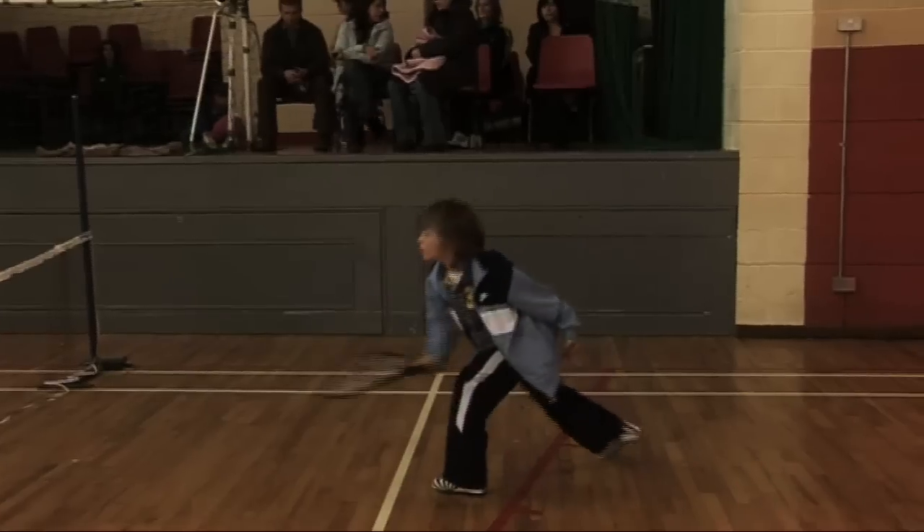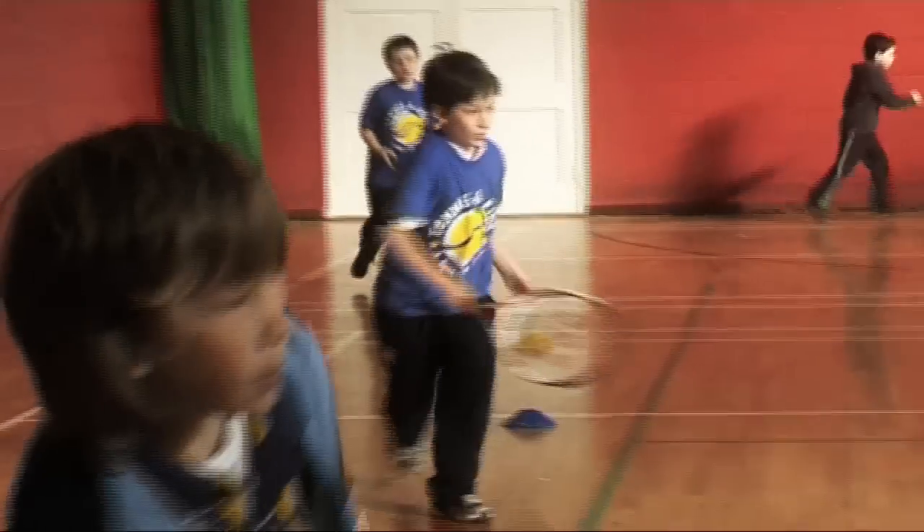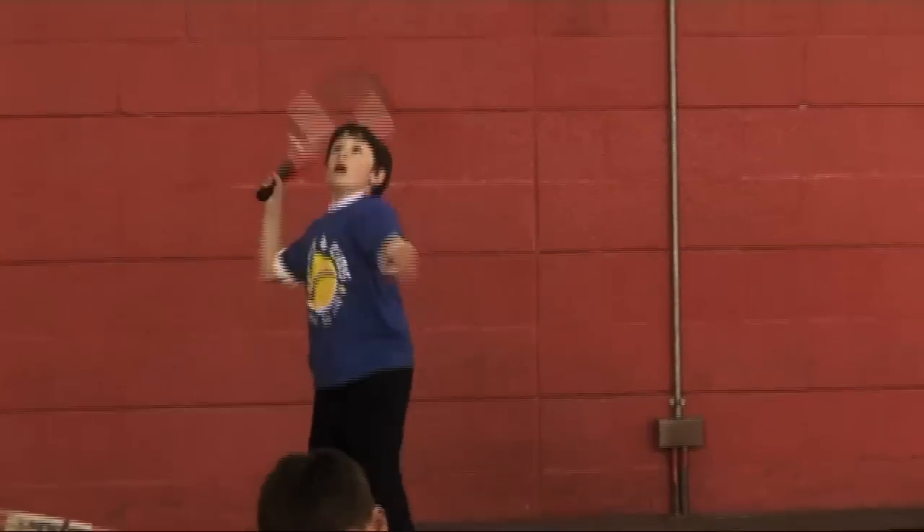Mini tennis offers many, many things to children outside of just learning the game of tennis or even developing their fitness skills. The whole social interaction that children enjoy, the whole element of play, the whole element of learning about winning and losing. Children who do not come with high self-esteem can build their self-esteem through a sport like tennis.